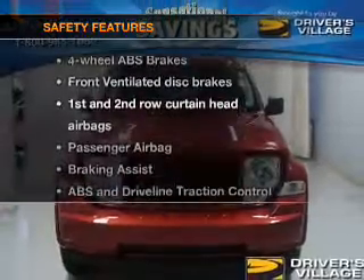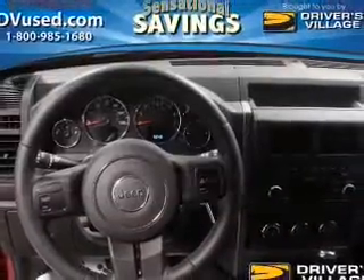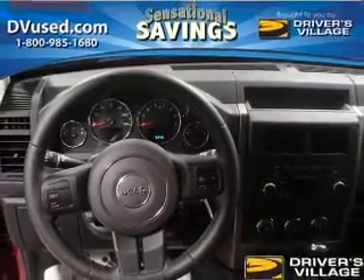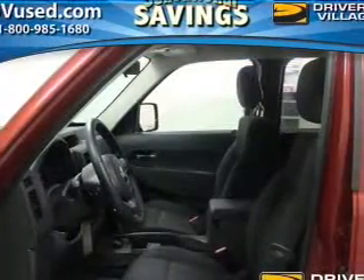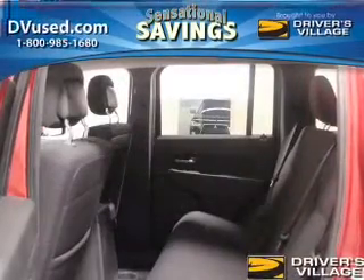If safety is a high priority, rest assured knowing these top safety components are included: front ventilated disc brakes, curtain head airbags, passenger airbag, traction control, stability control, low tire pressure horn, and independent suspension.